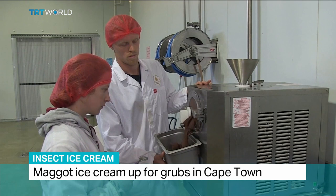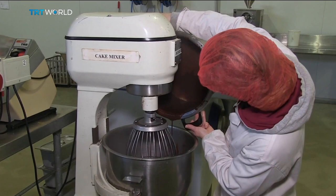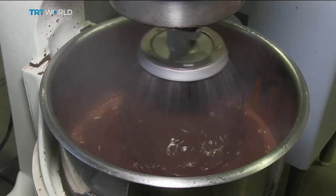If you love ice cream, what about trying something new? Well, these maggots might be just what you're looking for. A company in Cape Town is using black soldier fly larvae to make the frozen treat.